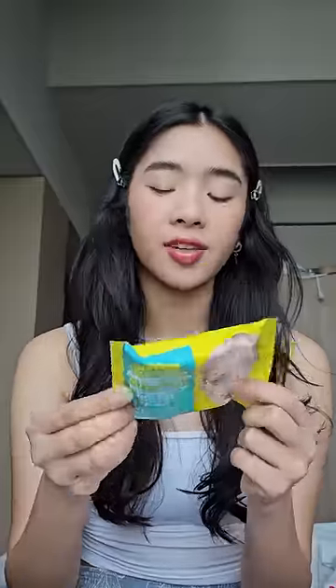I also got these little eye makeup and lip remover pads — they're kind of like little round pads. They have been in every single recommended Olive Young recommendations video.